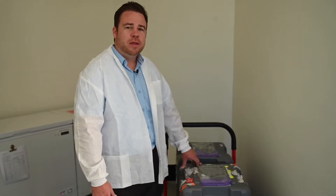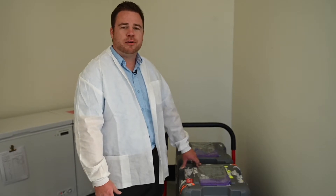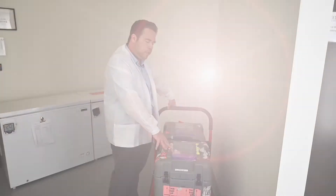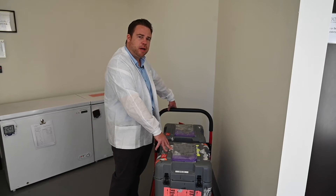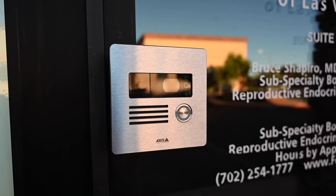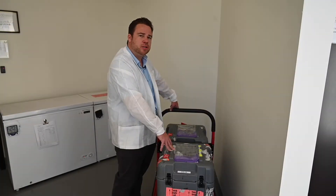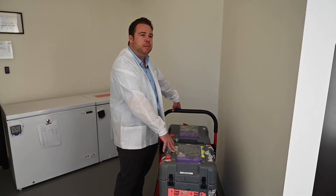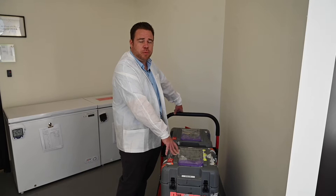Once your specimens leave your laboratory, they are brought to our facility in Henderson, Nevada by a hand-tendered courier. This facility and this room is available 24 hours, 365 days a year. These two shippers were brought in last night by our hand-tendered courier. That courier was on video surveillance by two cameras inside of this room as well as one camera outside when he used his personalized code to enter. This room can be separated for 24-hour delivery and not be affected by anybody else in the rest of the building.